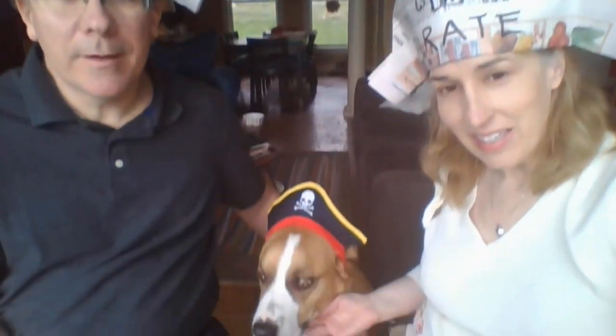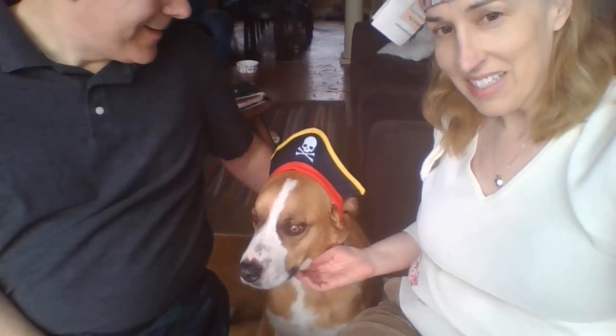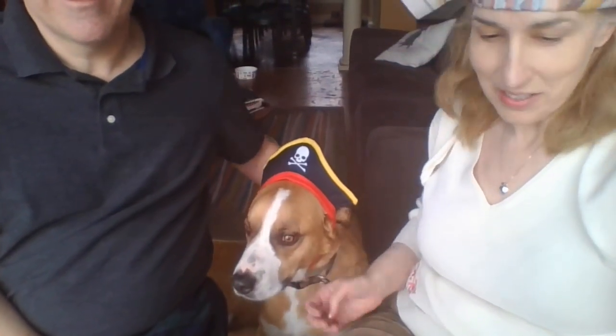Hi everyone, I'm Chris and I'm Ed. This is Leroy, our little pirate. Today we're going to read for you a story called 'The Pirate of Kindergarten,' a library book by George Ella Lyon. Leroy is joining us, and we have pirate hats because it's about Ginny.